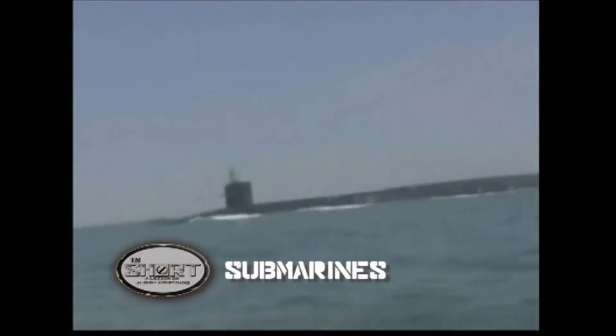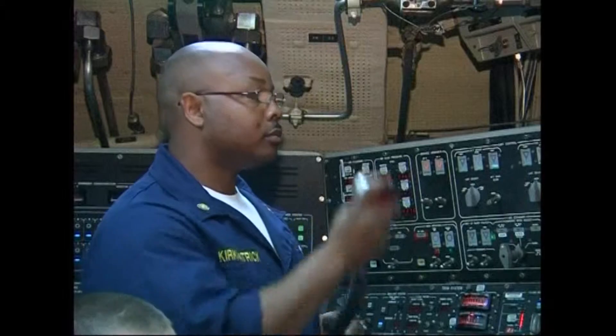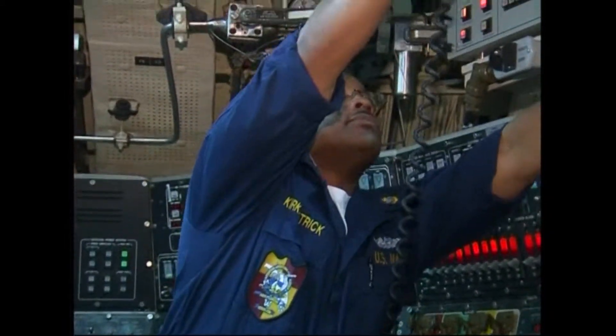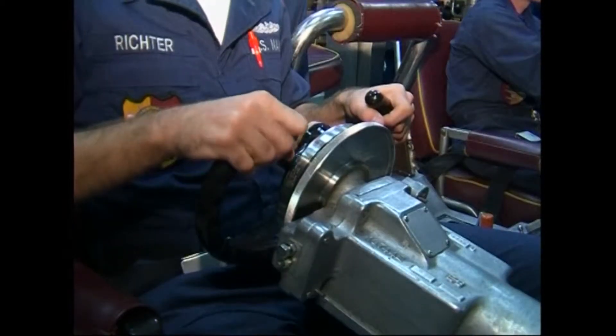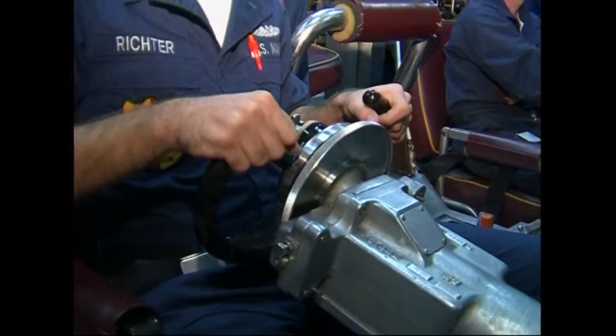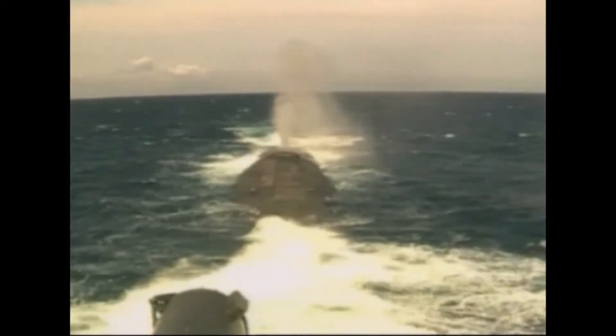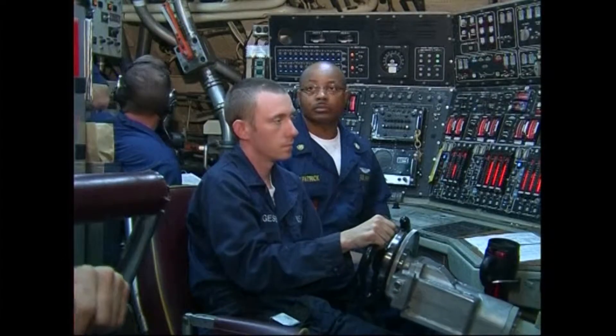A nuclear-powered submarine is a triumph of engineering. This is the US Florida, an Ohio-class guided-missile submarine currently deployed in the eastern Mediterranean. It can stay submerged for months and is capable of circumnavigating the globe without surfacing.